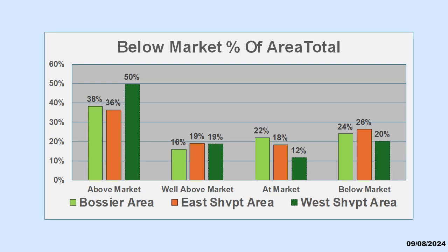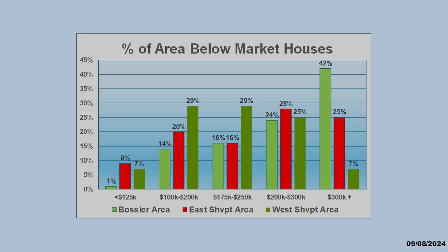Clearly, the above market houses are the largest share in all three market areas. The well above and at market numbers are similar in each area. In round numbers, our below market houses are running about a quarter of all available houses. If we look at only below market listings, you will note which area and price ranges has the most below market houses. The reason for this has to do with unrealized seller expectations driven by historical growth trends.